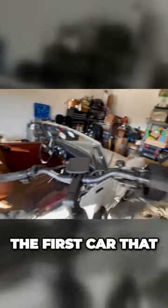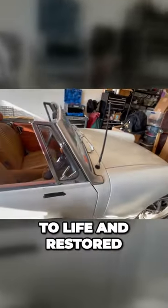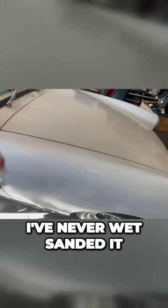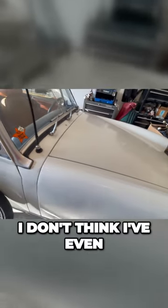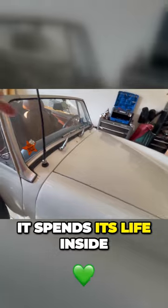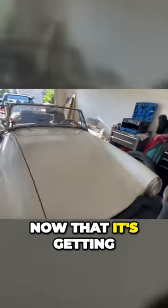This thing was the first car that I ever brought back to life and restored, and it's a rattle can spray paint job and I'm proud of it. I've never wet sanded it — I don't think I've even waxed the car. It spends its life inside.